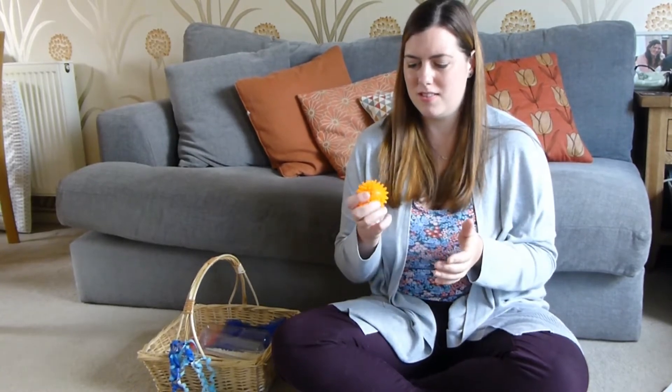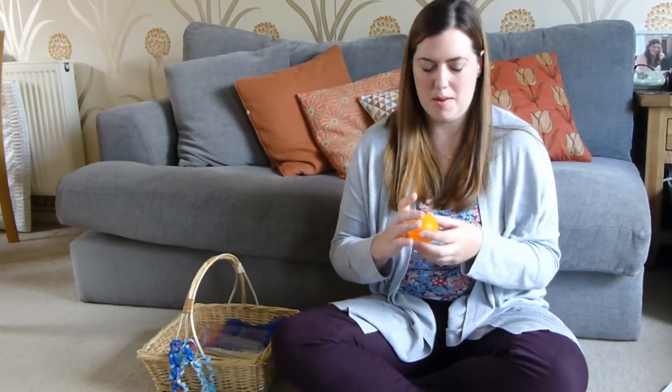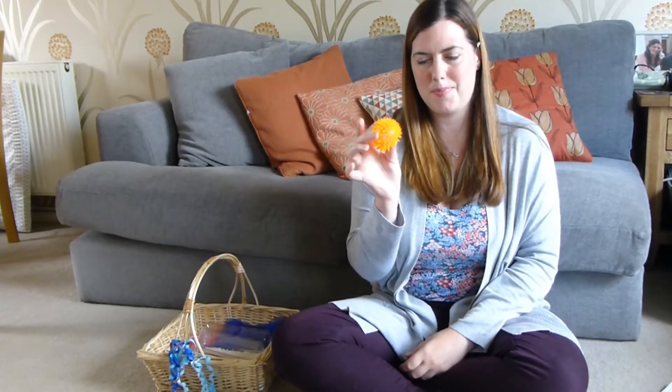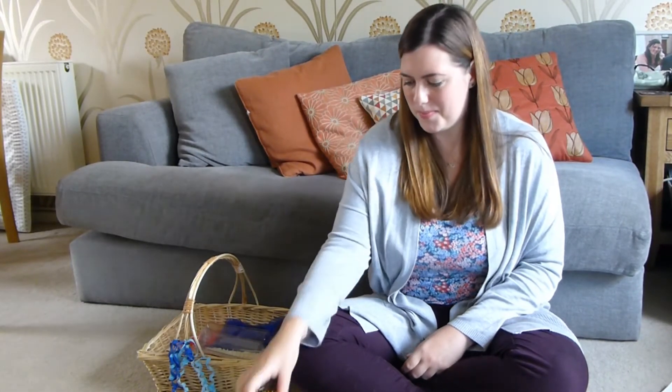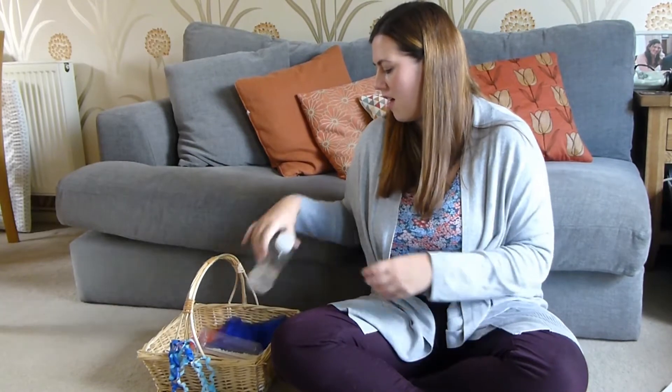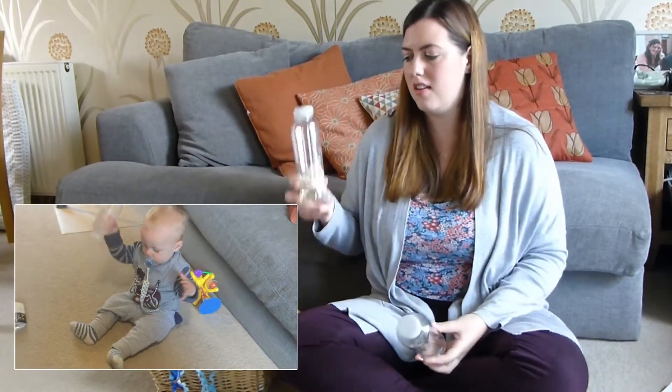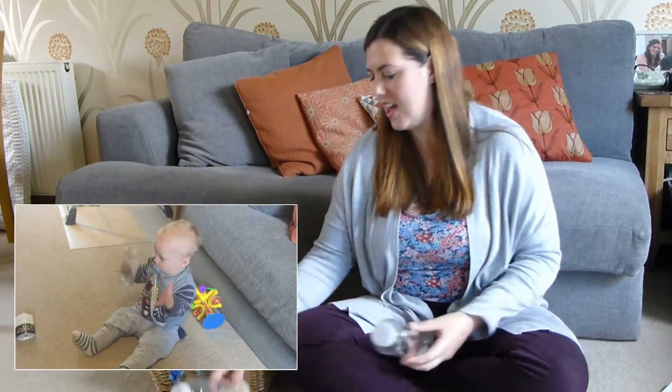So it lights up and squeaks — really engaging for babies. I've also got some sensory bottles that I've made: this one's just got plain water in it, this one's got rice in it, and this one has got water beads in.